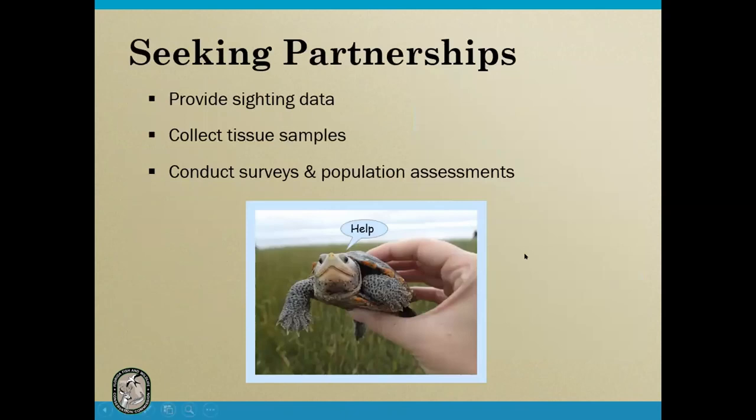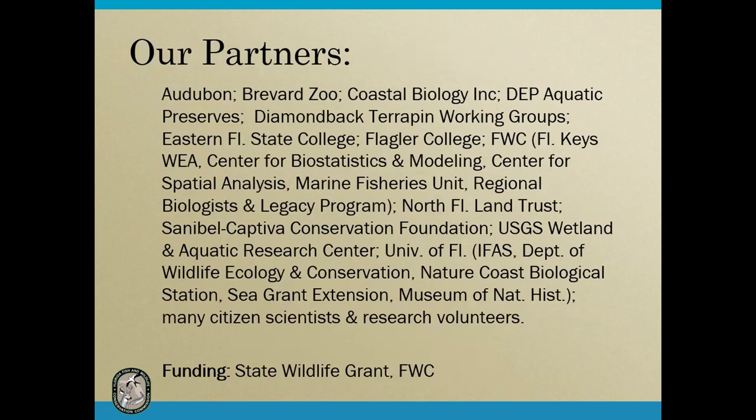That concludes the presentation. We are still seeking partnerships, particularly related to tissue sampling and especially from people outside the state of Florida. Please get in contact with us if you have suggestions on how to fill those gaps, as this will be beneficial to diamondback terrapin conservation range-wide. There are too many partners to thank individually, but we very much appreciate all the on-the-ground work they contribute.